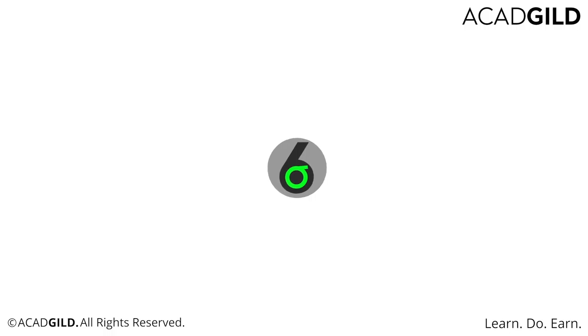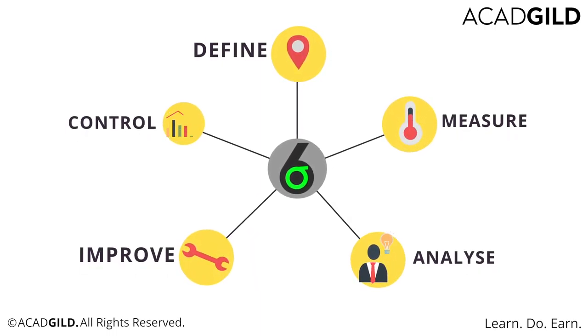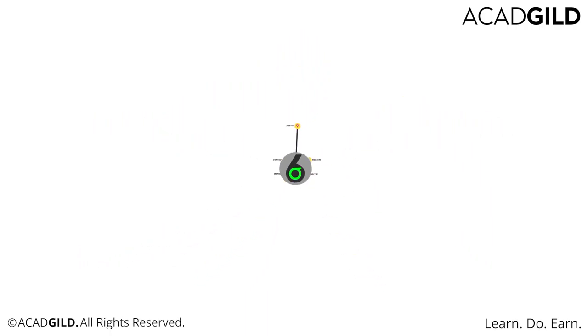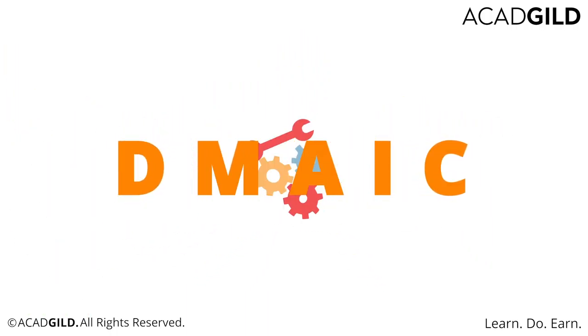The Lean Six Sigma methodology breaks down problem evaluation into five distinct steps: Define, Measure, Analyze, Improve, and Control. Practitioners prefer to call this rubric DMAIC, and at every DMAIC step, practitioners apply suitable tools and measures from a wide variety of choices.